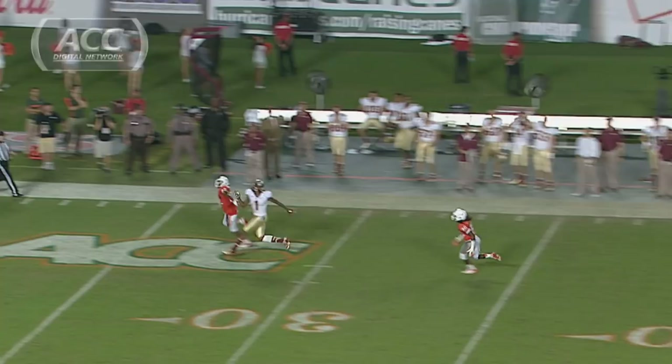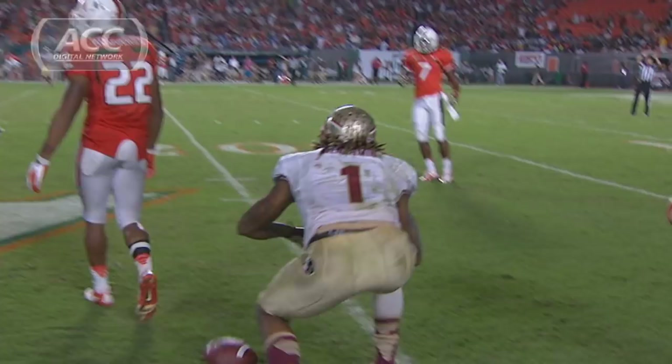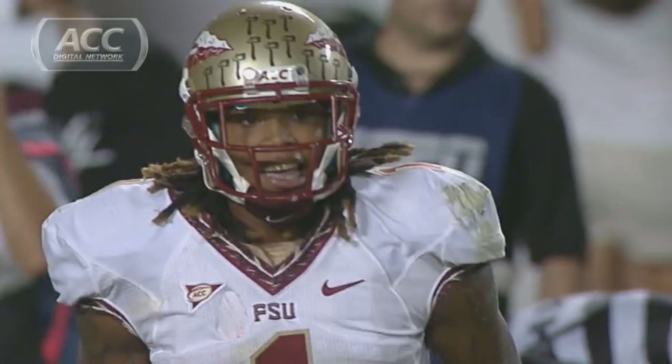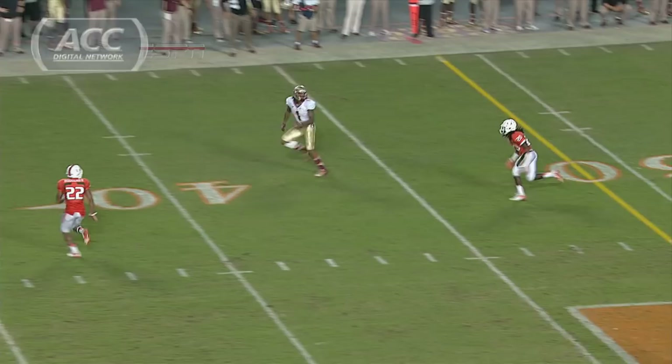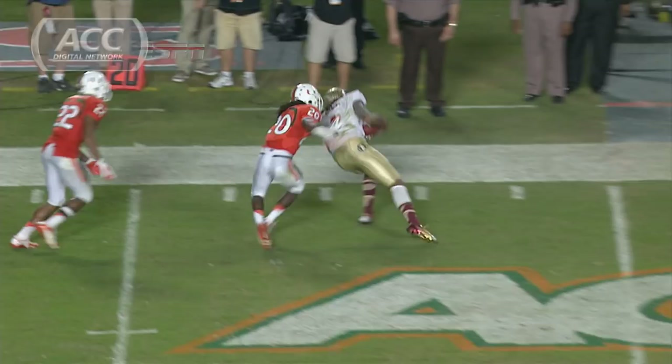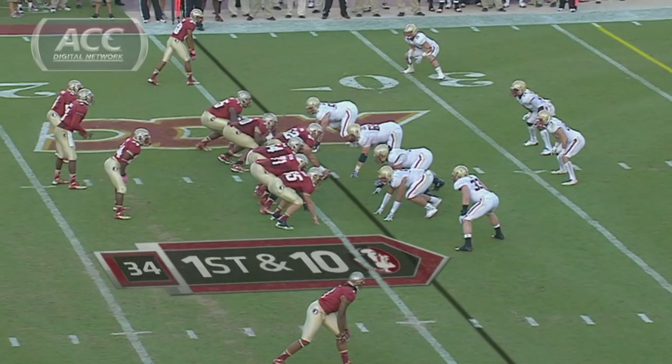Play action, going deep down the far sideline — complete to Benjamin! Big Kelvin Benjamin, who's going to be one of the more physical receivers in the country before he's finished. He's six-five, and they love to try to get the ball to him downfield. A little bit of a push there, and Casey Rogers just goes flying. Not only is he big and physical, he likes to throw people around. He's a threat for the Seminoles.